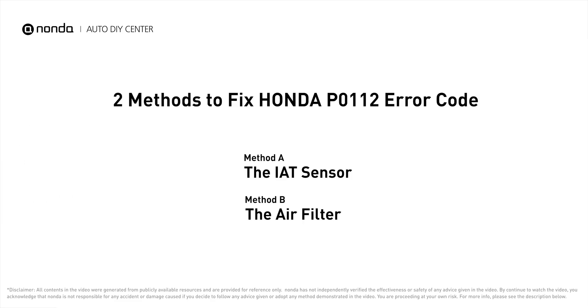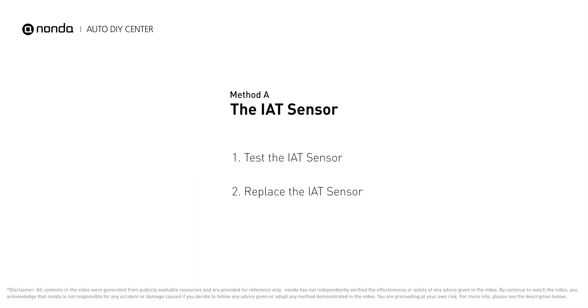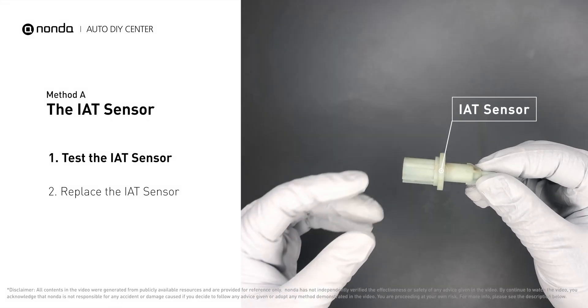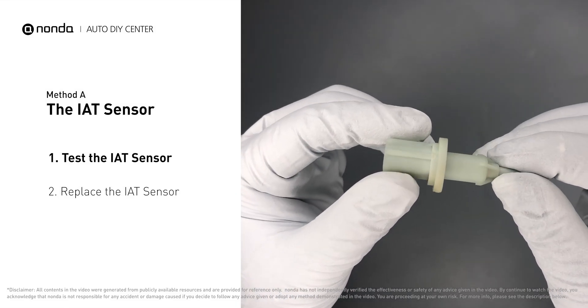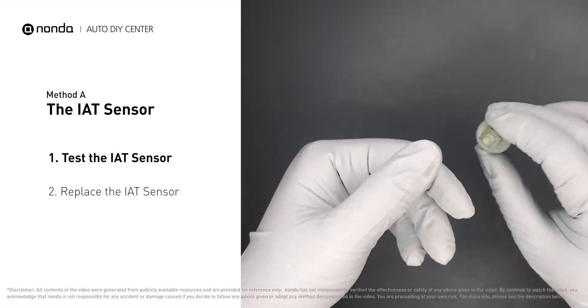Here are two of the most practical solutions to fix Honda's P0112 error code. Method A: the IAT sensor. The IAT sensor could be on the throttle body, attached right to the intake manifold. First, carefully remove the IAT sensor from the vehicle and visually inspect the sensor to make sure it hasn't been contaminated by a leak from another engine component.